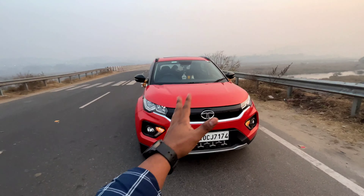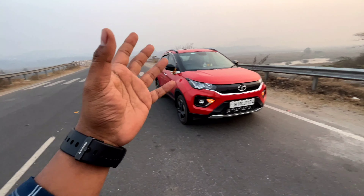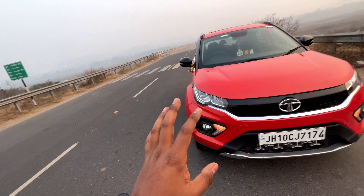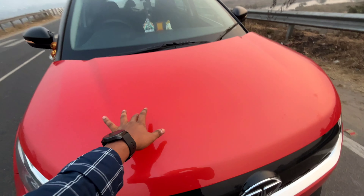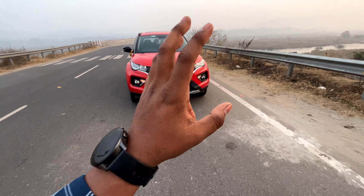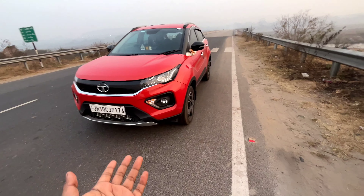We will miss the current Tata Nexon because it's going to get a facelift very quickly and some new features are going to be added. Looking at the trend, all competitors like the Breza or Venue have received great upgrades, and the brand new versions are very appealing.